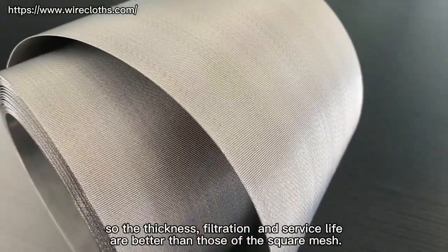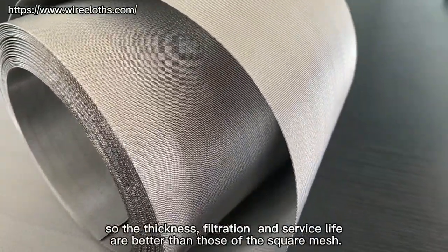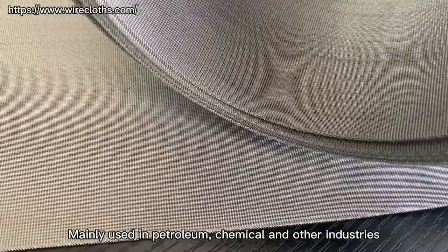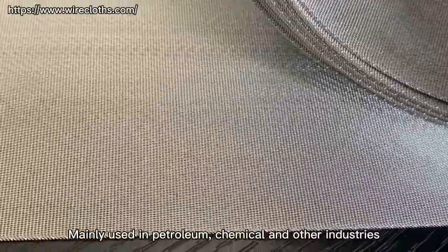So the thickness, filtration, and service life are better than those of the square mesh, mainly used in petroleum, chemical, and other industries.